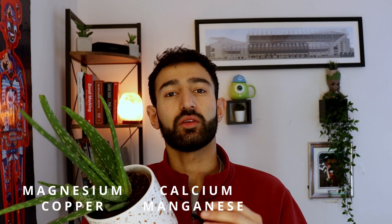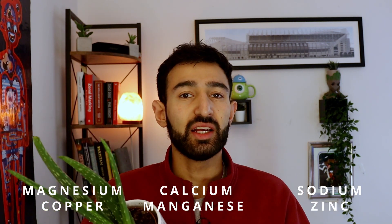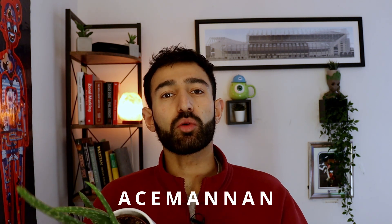It's also packed full of minerals like magnesium, copper, calcium, manganese, sodium, and zinc. There's a whole host of minerals in here and you'll find the full list of them on the blog post. There are also a few more interesting molecules: you have saponins, which is something you'll also find in the herb Bacopa monnieri — a nootropic herb, and there's also something called acemannan, which has a really important part to play in the medicinal properties of this plant.